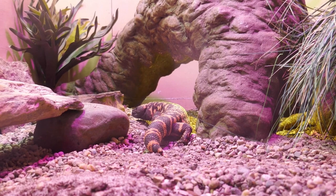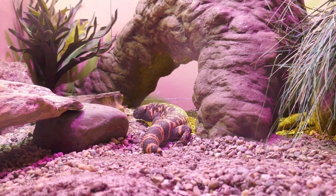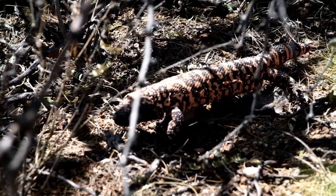These reptiles are primarily found in the southwestern states of the United States, such as Arizona, New Mexico, Nevada, Utah, and parts of California, and they also inhabit portions of northwestern Mexico.